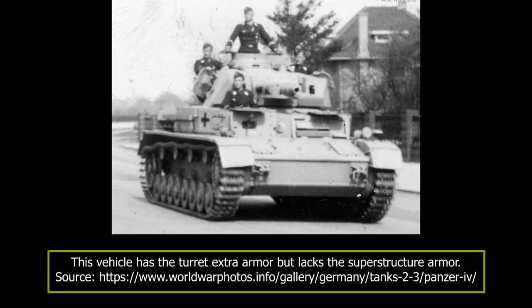One of the last attempts to improve the Aus D's armor protection was the introduction of a 20-millimeter thick appliqué armored shield added to the front part of the turret. Interestingly, according to old photographs, while some vehicles had both turret and superstructure added armor protection, others had extra armor added to only one. In an attempt to increase overall protection from anti-tank rifles, some Aus D vehicles were later equipped with 5-millimeter thick armor plates, Schürzen.